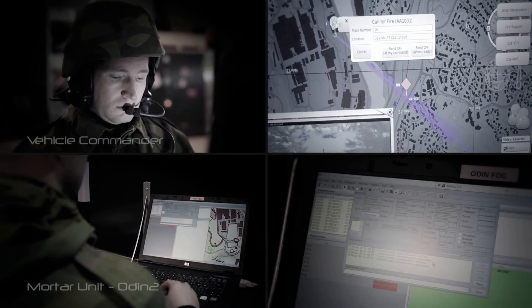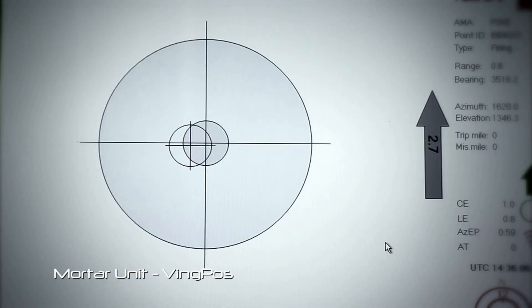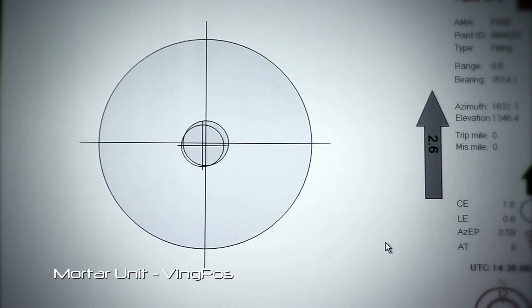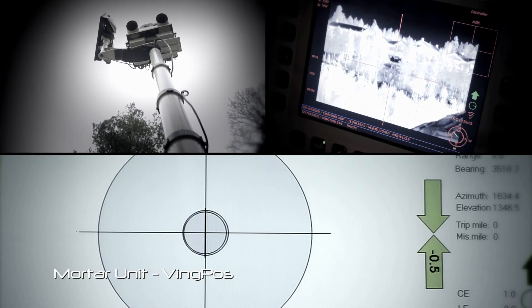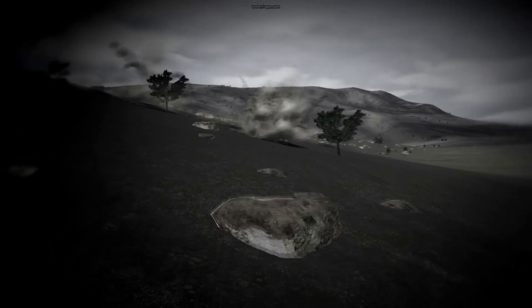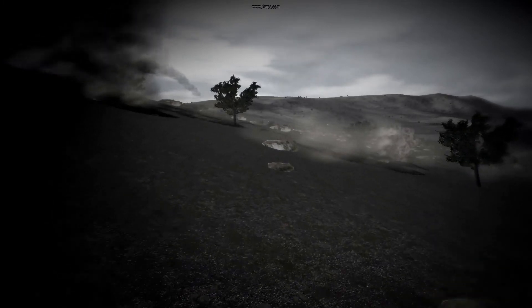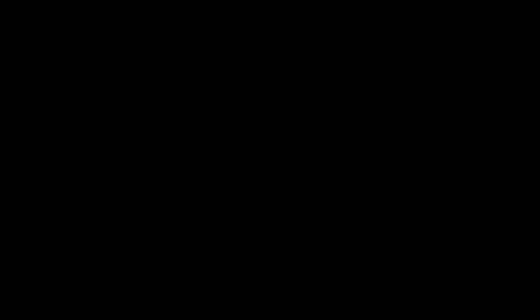The vehicle commander engages the supporting mortar unit by relaying target data to the Vingherg WINGPOS mortar command system using the DDS bus. Sharing all information in real time, the mortar team, the soldiers, and the vehicle crew are able to perform a simultaneous engagement of the target. A successful mission, with no friendly casualties.